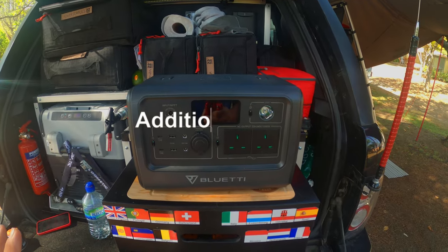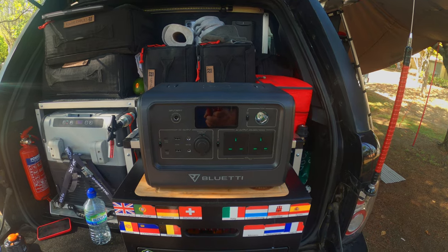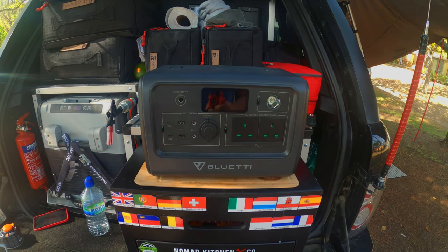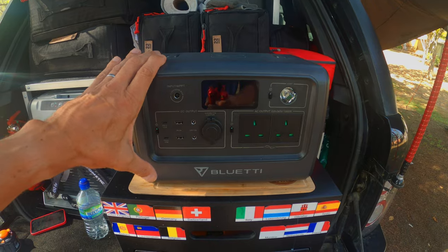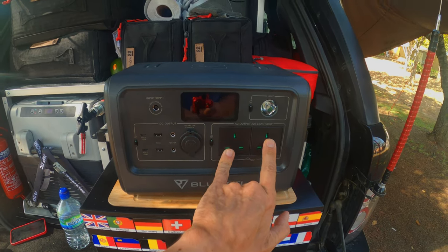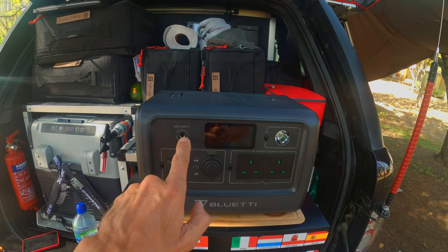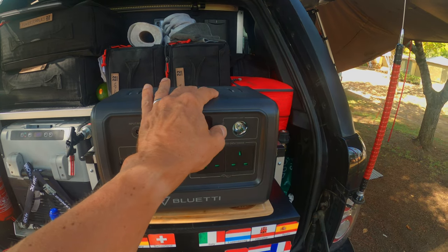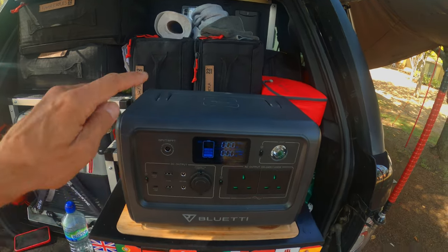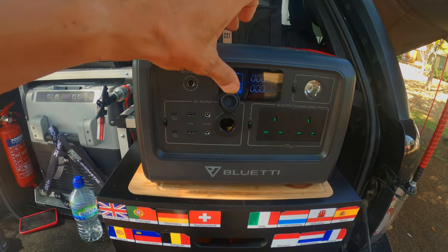The next item that has transformed the way I travel is having a backup power supply. This is a Bluetti EB70 — it's got a 1,000-watt inverter, two AC output plugs, USB and USB-C inputs, a solar input, and a built-in light. The display shows input, output, and draw. You can also place a phone on top to charge it wirelessly, and there's your obligatory 12-volt cigarette plug.